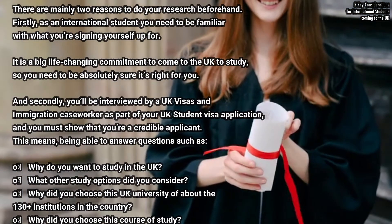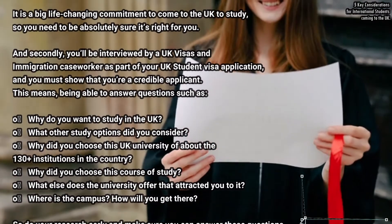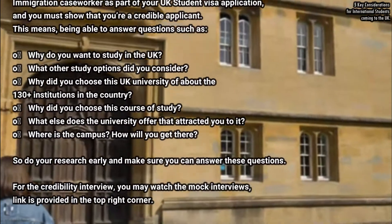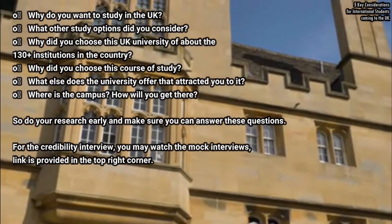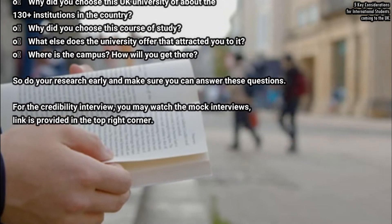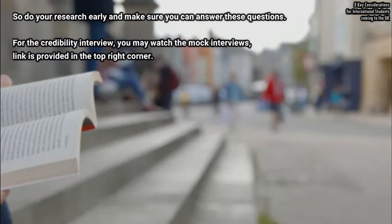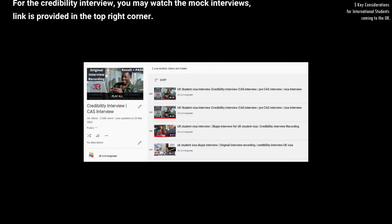You must show that you are a credible applicant. This means being able to answer questions such as: why do you want to study in the UK? What study options did you consider? Why did you choose this UK university out of 130-plus institutions? Why did you choose this course of study? What else does the university offer that attracts you? And where is the campus and how will you get there? Do your research early and make sure you can answer these questions. You may watch the mock interviews — a link is provided in the top right corner.